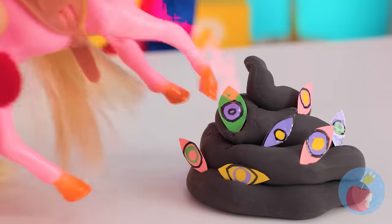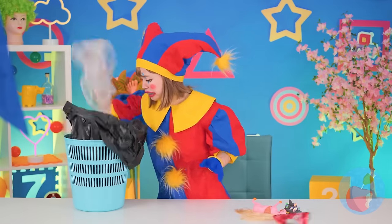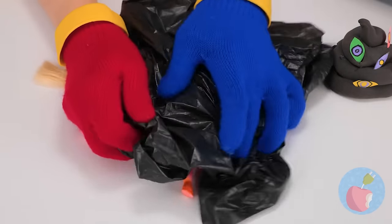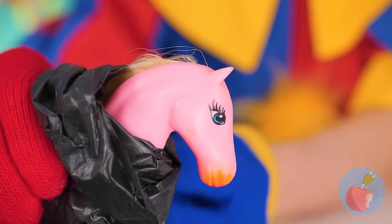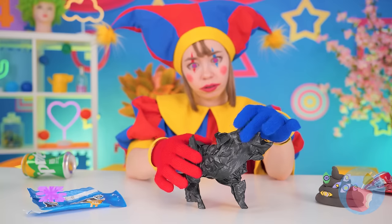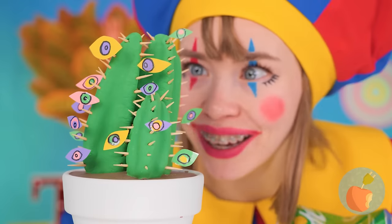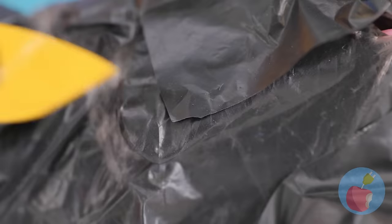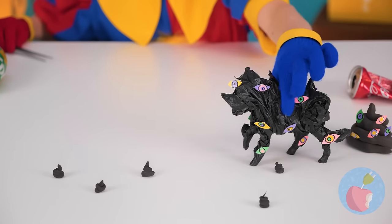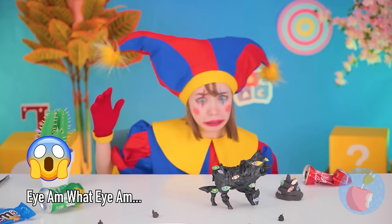A pony! Careful where you step! Quick, empty out that garbage bag and use it to cover up our little equine friend! You should cover up if you're not feeling well! Let's add some eyes while we're at it! Now you'll really see where you're going! Careful — things might start spreading!